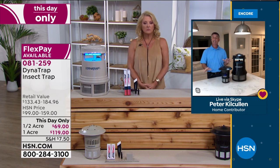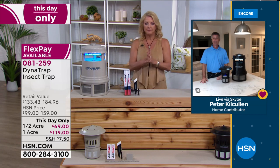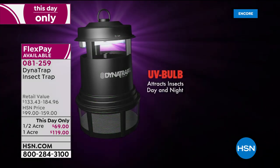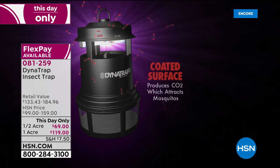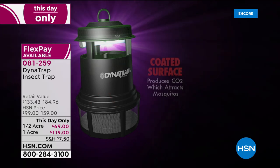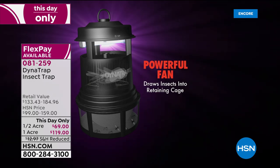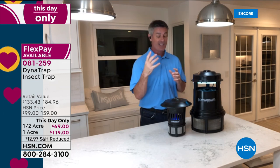Welcoming Peter from DynaTrap. This is the time of year — my husband was getting eaten up outside here in Florida. Without something like the DynaTrap, you're not going to enjoy those outdoors. DynaTrap doesn't zap mosquitoes — it reduces the mosquito population in your yard. The technology is amazing: you'll see that blue light, which attracts mosquitoes and other biting insects, then there's a titanium dioxide metal plate that heats up from the light and produces carbon dioxide, further attracting those biting insects.